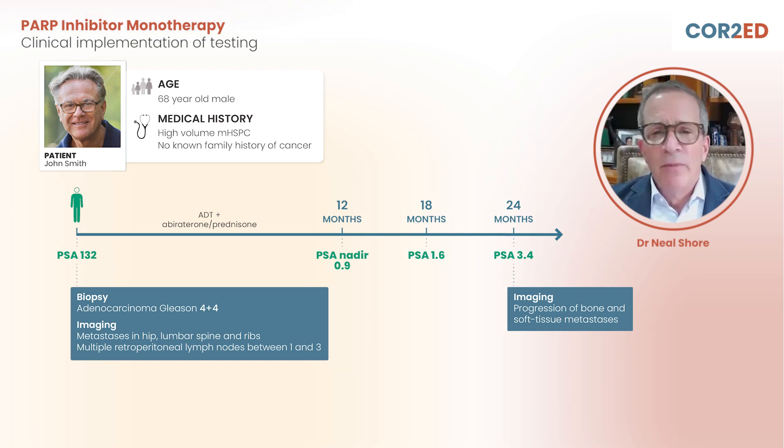No known family history of cancer. It's important to get a good family history these days because we know that a significant family history — breast cancer, prostate cancer, pancreatic cancer, colorectal cancer, ovarian cancer — increases the risk of homologous repair alterations.